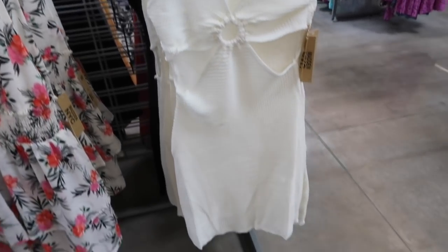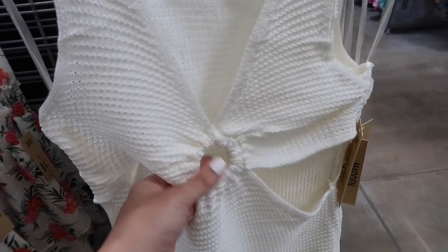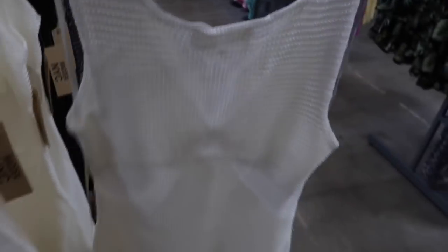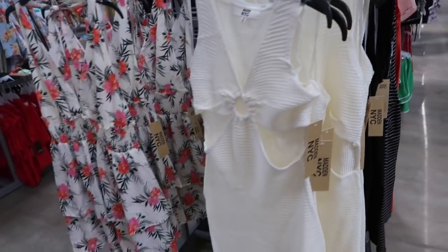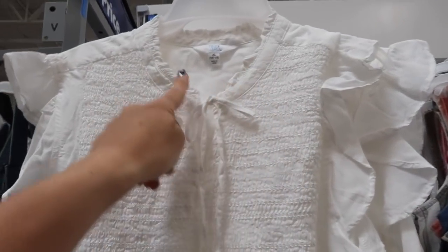Also new from Madden NYC is this crochet dress. It has the V-neck with the ring detail, cutouts — which are huge for 2022 — a nice fitted style, a longer length, and the same kind of fit through the back. It comes in ivory and also in black, and these are $20.